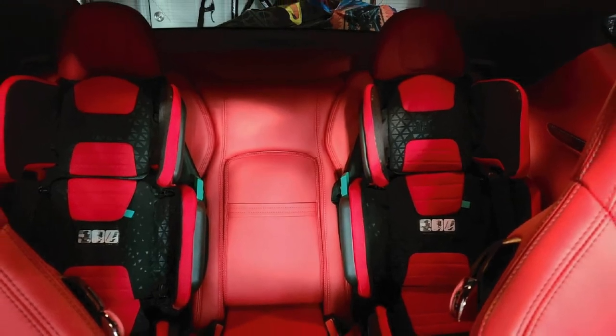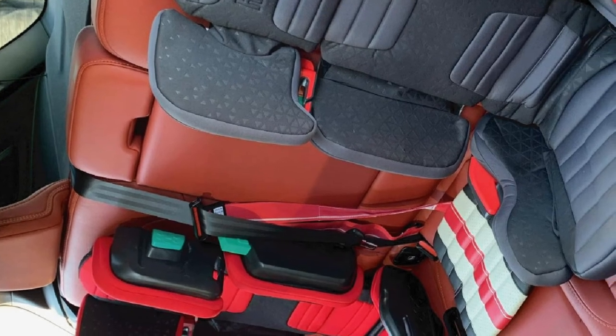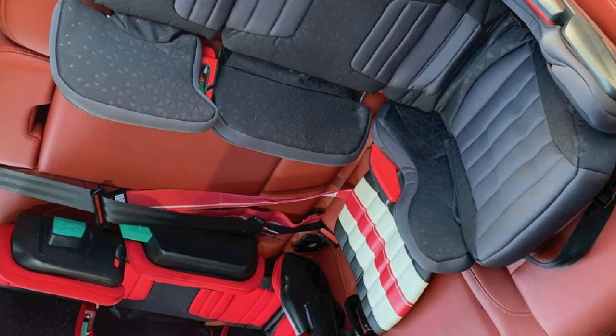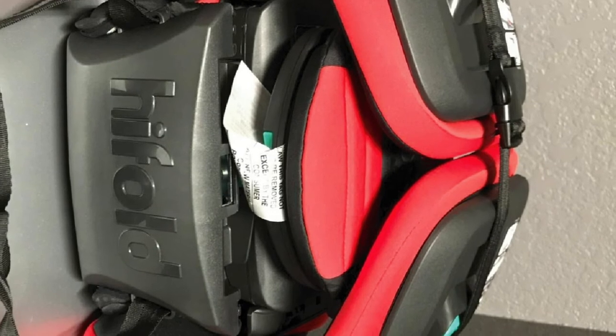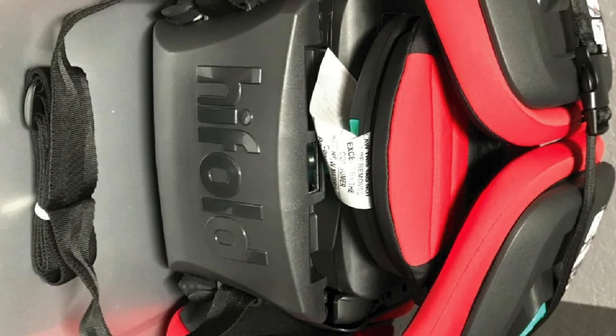Unlike the Mifold Backless Booster, the Hifold has slightly better padding, though comfort may still be a concern for some. A genuinely appreciated feature is the carry strap — you can neatly fold the seat and create easy portability, whether waiting for a taxi or moving it from car to car.